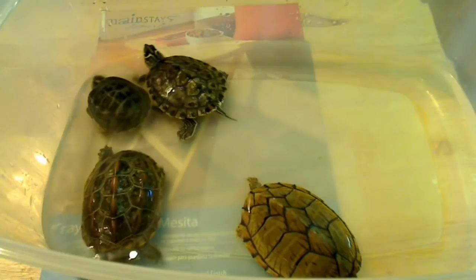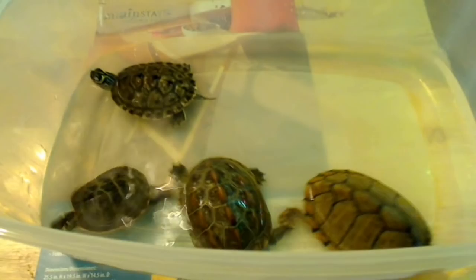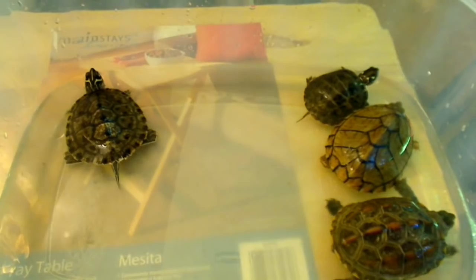Always buy a tank for their adult size. They do take a year or even two years to fully grow, but it's best to buy the tank they're going to need as an adult when you first get them. Then they live in the same environment from the time they're a baby to when they're an adult, and you don't have to worry about buying a new tank and transporting them later.